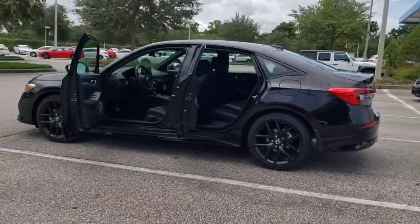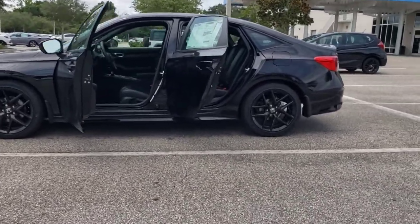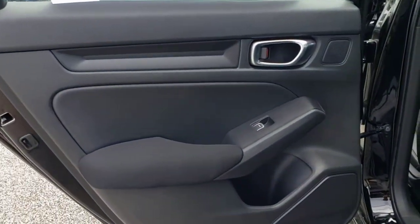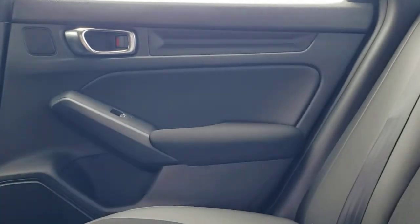The following are some of this vehicle's highlighted options: keyless entry, backup camera, remote engine start, keyless start, lane keeping assist, adaptive cruise control, Bluetooth connection, aluminum wheels, steering wheel audio controls, and leather steering wheel.